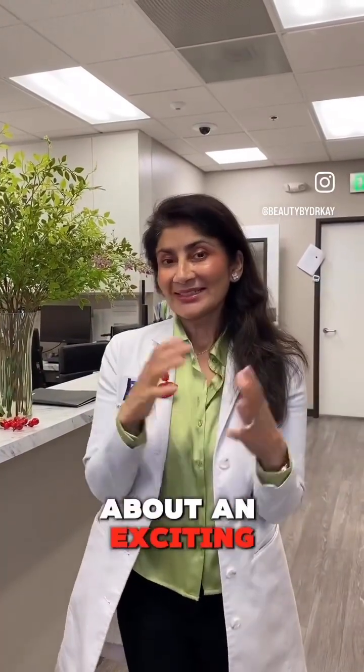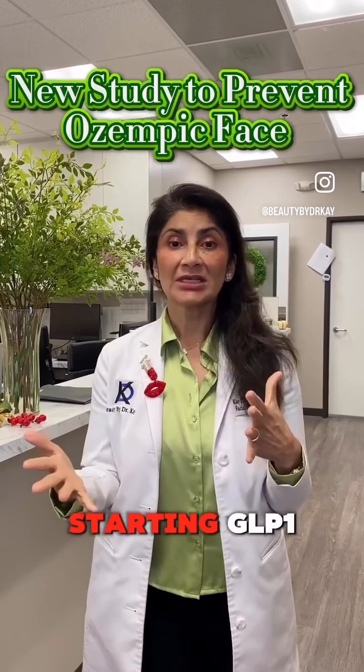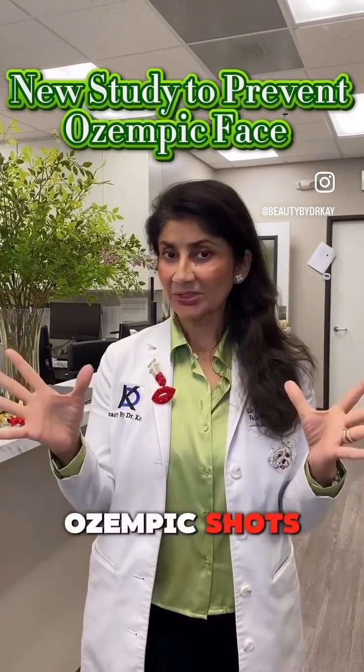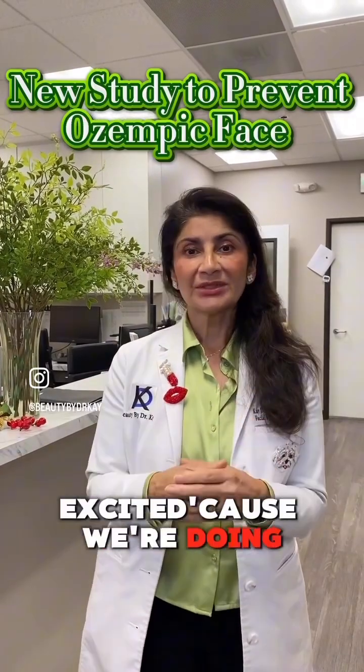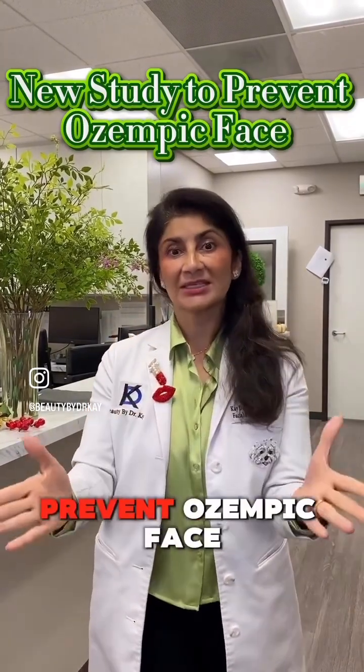Hey guys, it's Dr. K and I'm here to tell you about an exciting new research study that we're launching. If you're someone who's thinking of starting GLP-1 weight loss shots or Ozempic shots, we are so excited because we're doing a study to assess how the face changes during the shots and how to prevent Ozempic face.